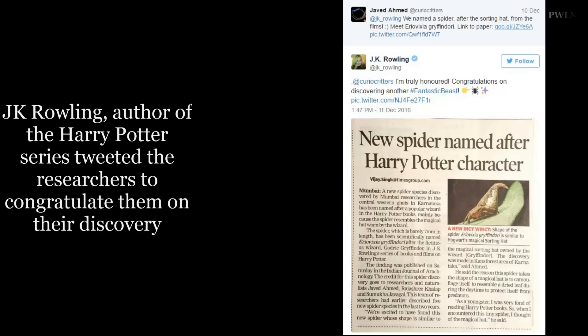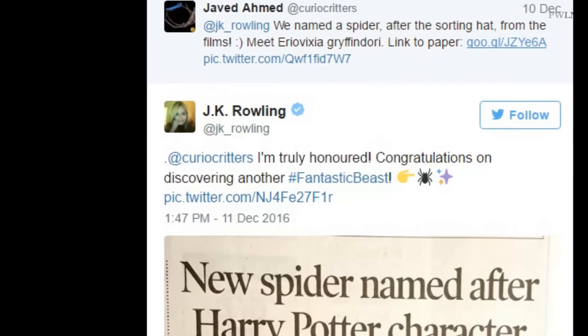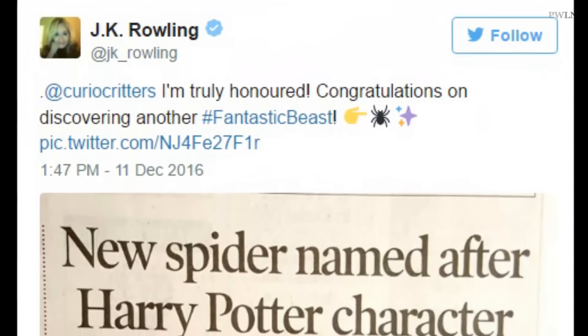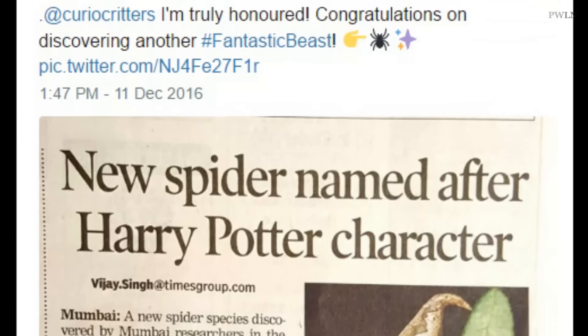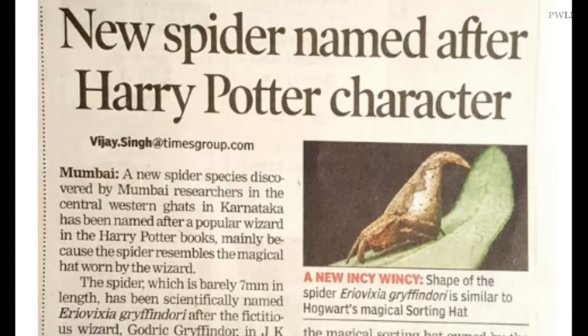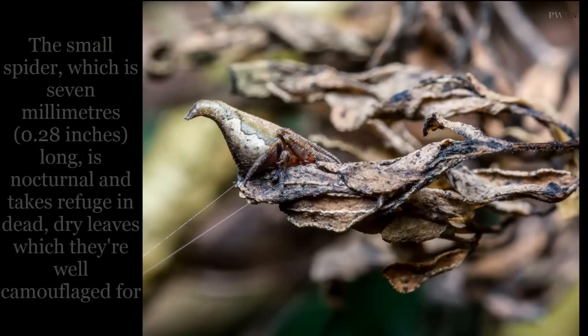J.K. Rowling, author of the Harry Potter series, tweeted the researchers to congratulate them on their discovery. The small spider, which is 7mm long, is nocturnal and takes refuge in dead, dry leaves which it is well camouflaged for.